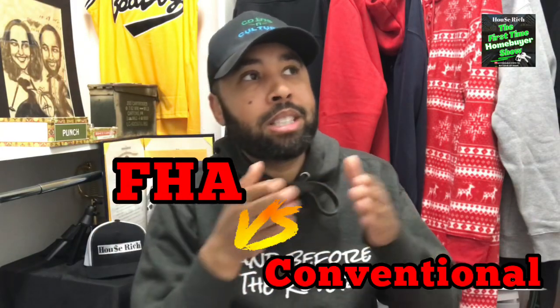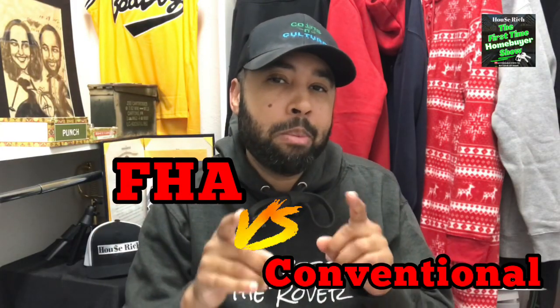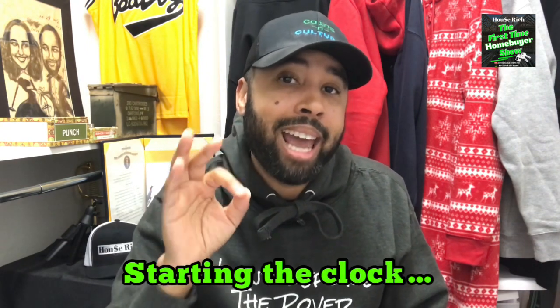The decision to go FHA versus conventional is pretty simple — so simple, I'll explain it to you in the next 20 seconds. If you have credit challenges and can't qualify for a conventional loan, try FHA.